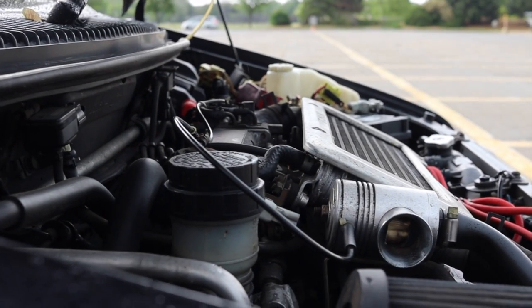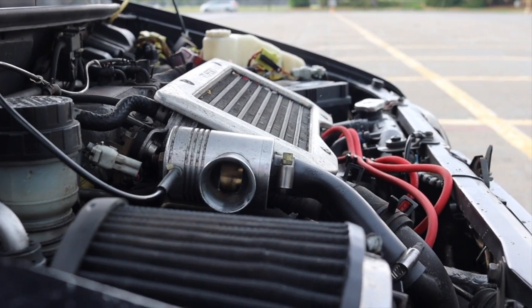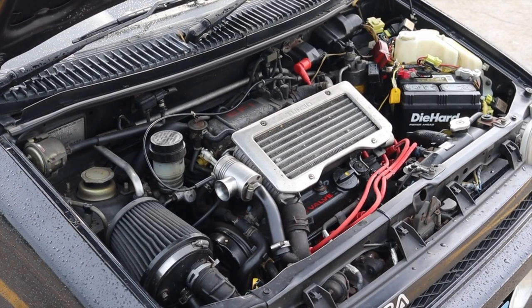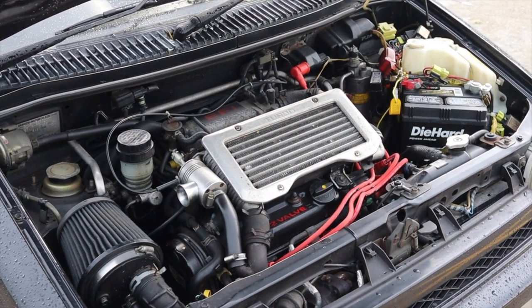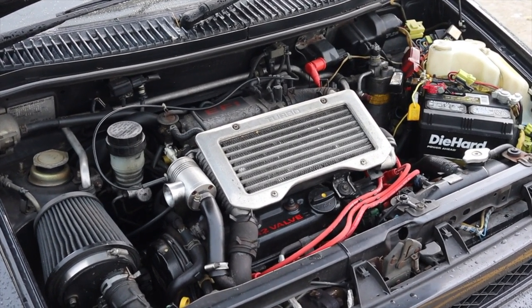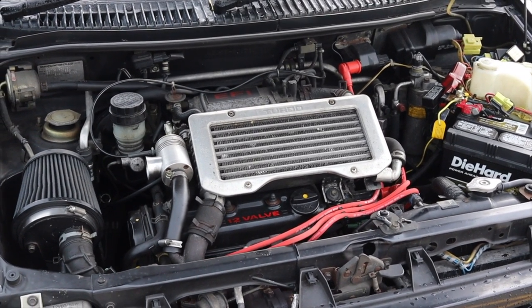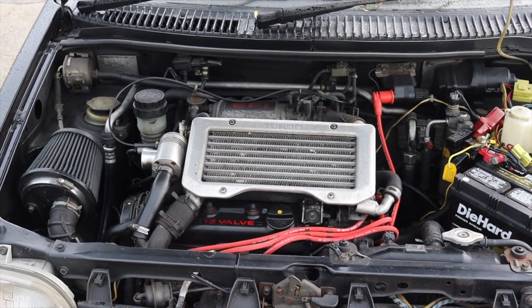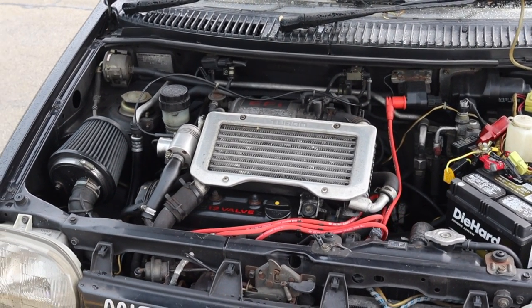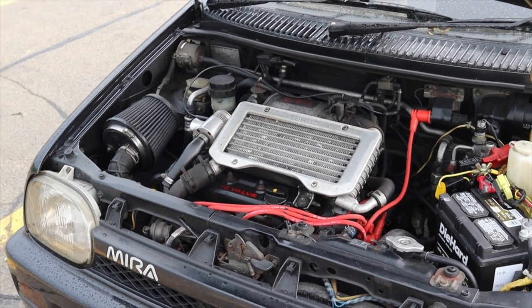It's a three-cylinder turbo, and you might be thinking, that's got to make triple digits. You'd be wrong — it makes 63 horsepower. However, this was the top trim for the Daihatsu Mira, so this got all the beans, all the fixings. It is just like a thousand one-inch punches, and it is so dang enjoyable. I am so happy.